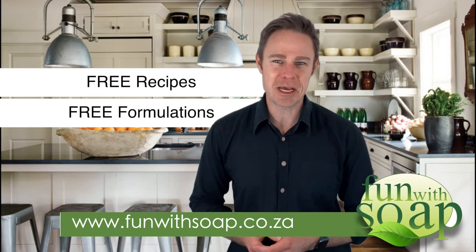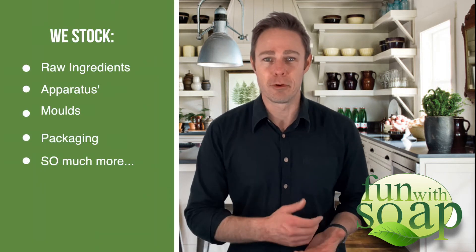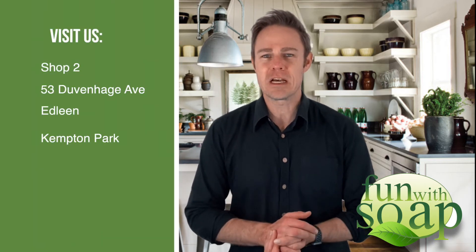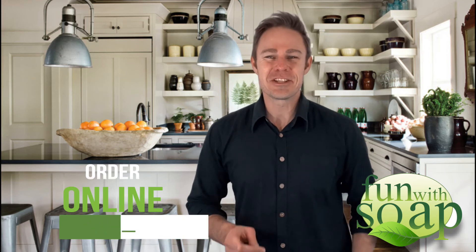We supply everything that you need from start to finish. This includes raw ingredients, apparatus, molds, and packaging, and so much more. You can visit our store at Shop 2, 53 Duvenhage Avenue, Edleen, Kempton Park, or you can order online on our website funwithsoap.co.za. So get your aprons ready — warning, this is a very addictive business!